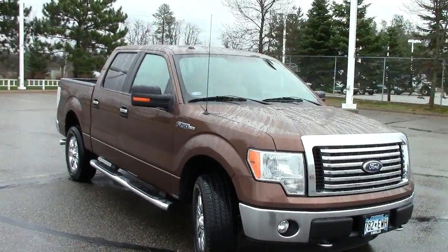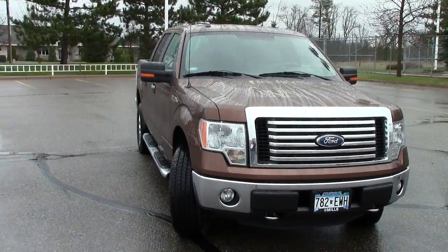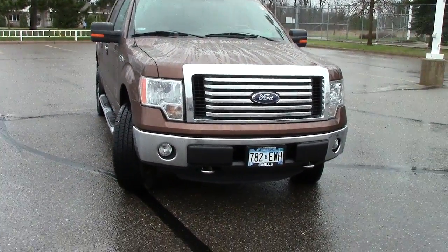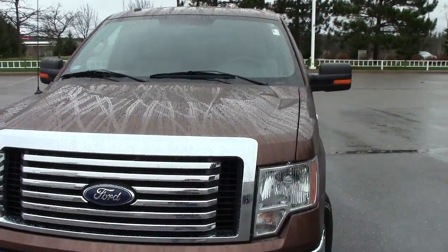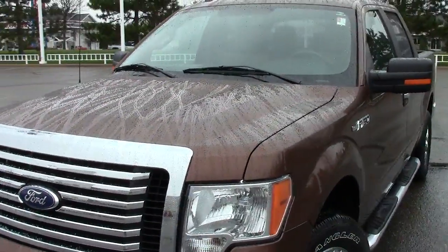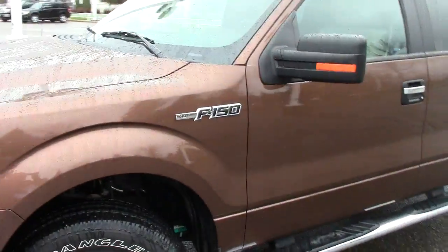Stability control, traction control, and then the big one, the trailer sway control. If the little trailer gets a little out of shape on you, this thing will pull you right back in line. Under the hood there, we have a 5-liter, 8-cylinder motor. 360 horsepower pumping out. 14 miles per gallon in the city, but then 19 out on the highway.